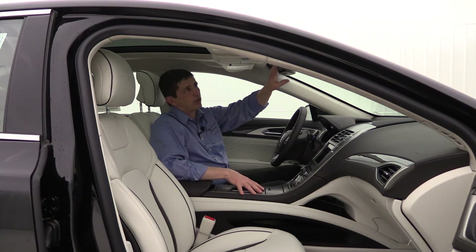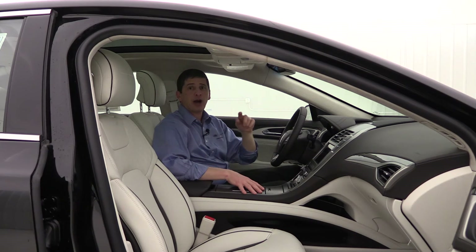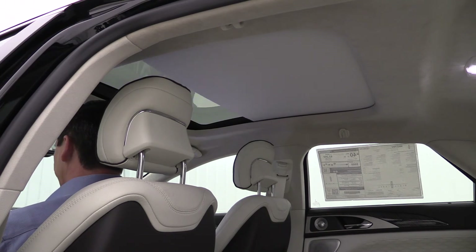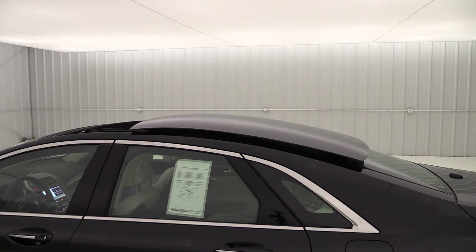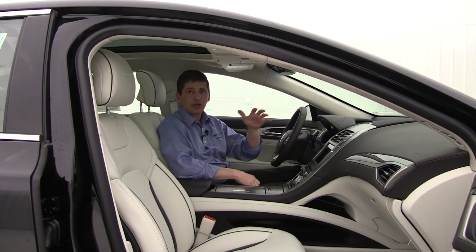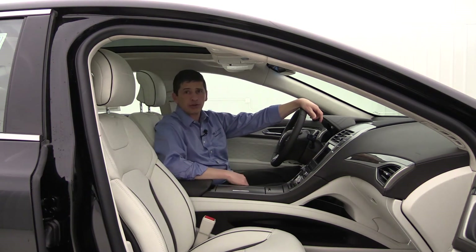Up top, there's an auto-dimming rearview mirror and garage door openers for three different garage doors on the visor. This vehicle also has the optional panoramic roof — a glass roof that pops up and slides back over the rear glass. It seals really nicely and has a power sunshade as well. It gives you a really nice open, airy feel inside the vehicle.